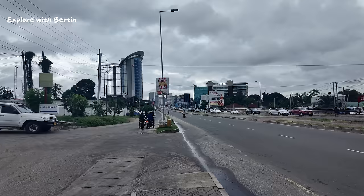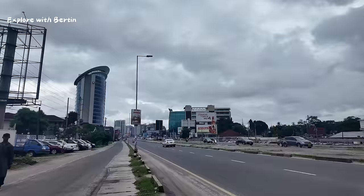Good morning internet, welcome back! Today we are exploring the Victoria area and Makumbusho area.